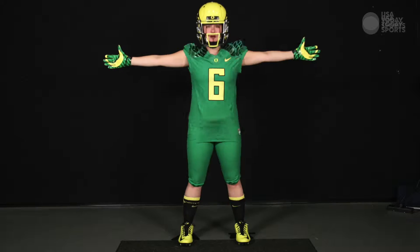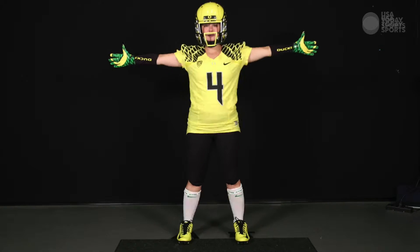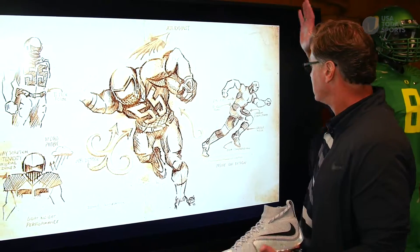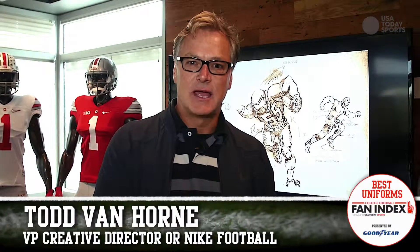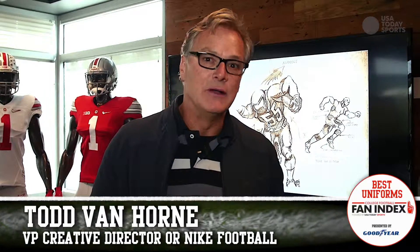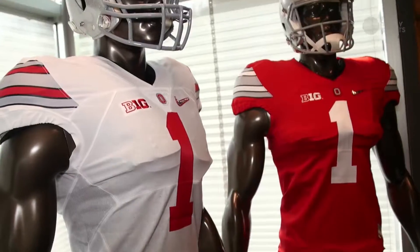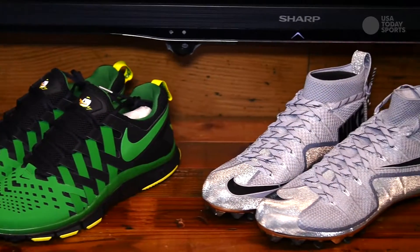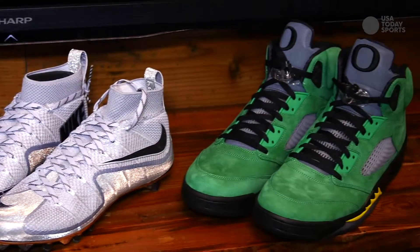With so many new looks debuting every year, uniforms are constantly being designed and redesigned. The folks at Nike headquarters showed us how a uniform goes from concept to the field. The innovation cycle is almost up to three to five years, depending on the type of material being used, certain types of footwear work, or the amount of testing — so it really varies on the product.